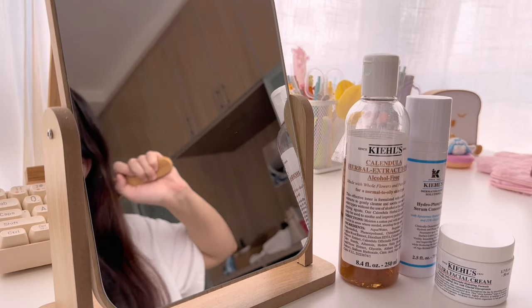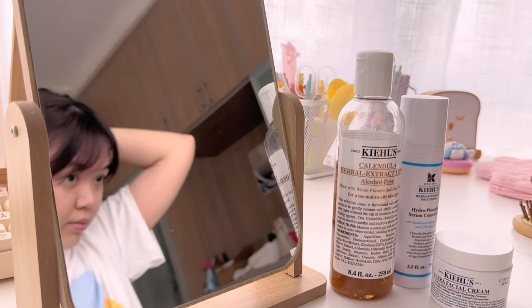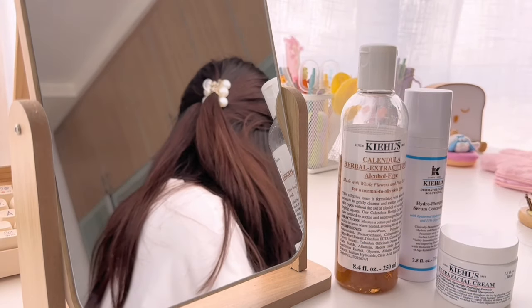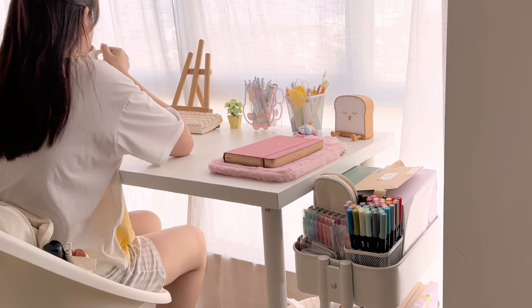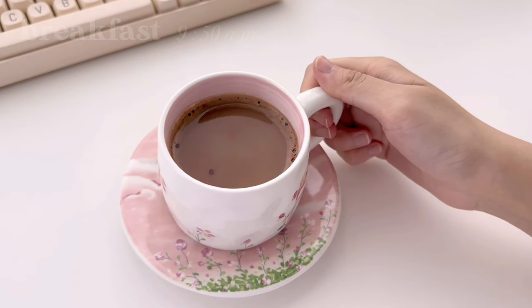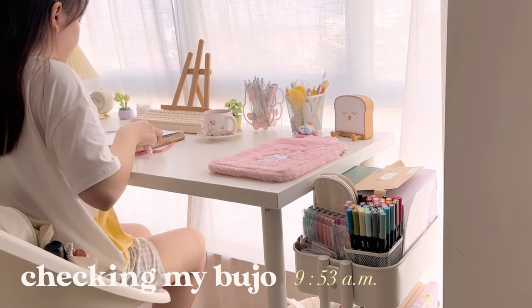After my skincare routine, I brushed my hair a bit to straighten it out and did a half updo with this pearl clip, and I really like how cute it looks on me. After feeling cute with my hairstyle, I made myself some hot Milo — it's a very delicious chocolate drink that I've loved since I was a little kid.